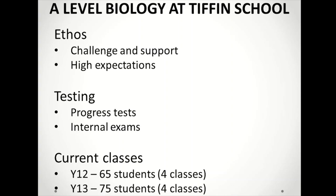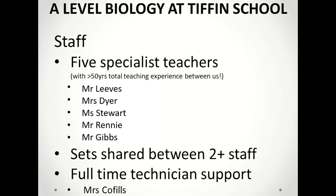Class sizes range from 15 to 20 depending on other subject choices and timetabling, and classes are small enough to allow detailed practical work to be coached and monitored. Our team consists of five specialist teachers with more than half a century of collective teaching experience between them. Each set is shared between multiple teachers to ensure that students benefit from as broad a range of specialists as possible.